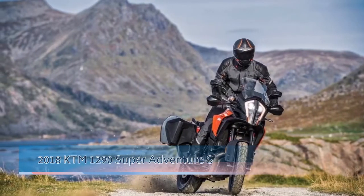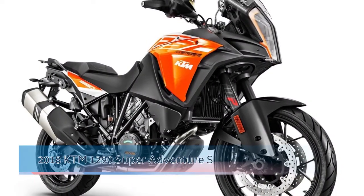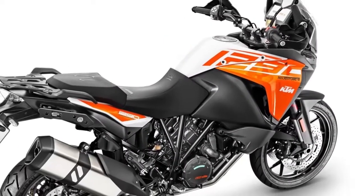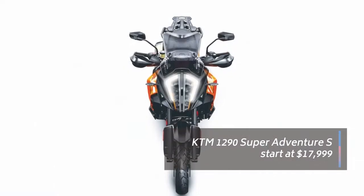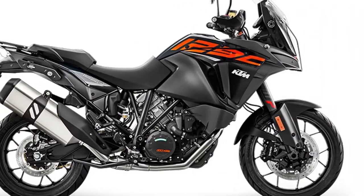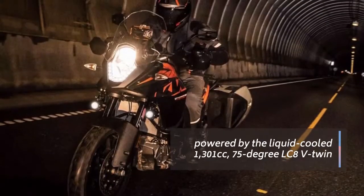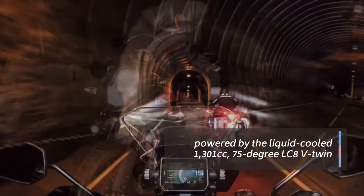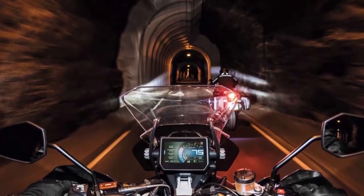The KTM 1290 Super Adventure S is all set to raise the bar of what is possible for travel and roads on asphalt once again. Based on the 1290 Super Adventure R that was introduced for 2017, the new S model is powered by the same 1,301cc version of the liquid-cooled, 75 degree LC8 V-Twin.